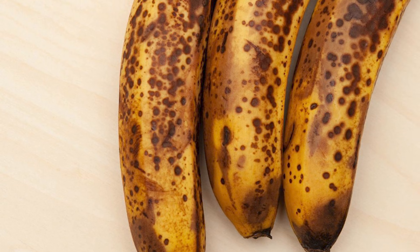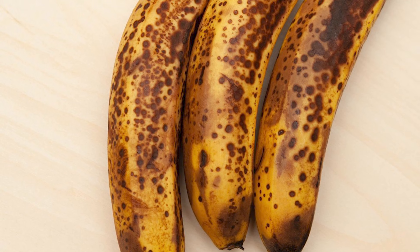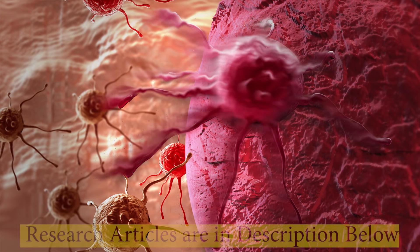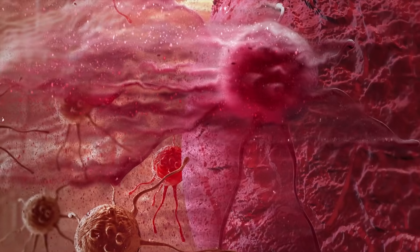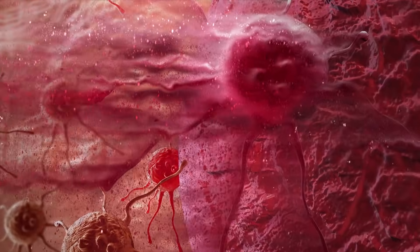I want you to view those brown spots as tiny immune system boosters. Spotted bananas are so rich in antioxidants they have been linked to cancer prevention, and those dark spots have been linked to having tumor necrosis factor, which functions to destroy tumors.